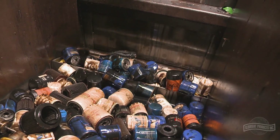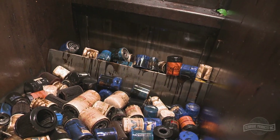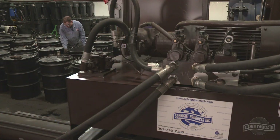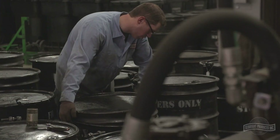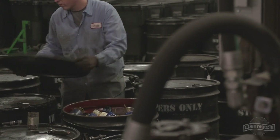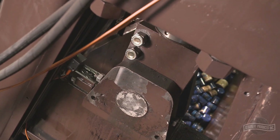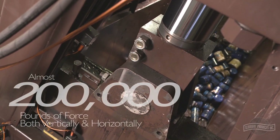Once the filters enter the machine, the metering scoop feeder allows a fixed volume of filters into one of three chambers. At this point, the process runs unattended so that operators can be free to do other tasks. Inside the charge chamber, the filters will be crushed by the unique dual-ram design of the OFR.